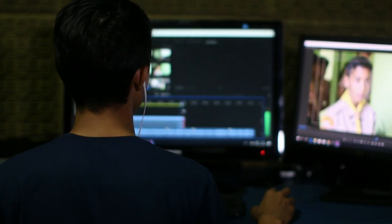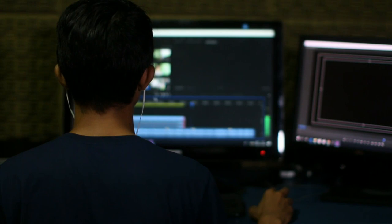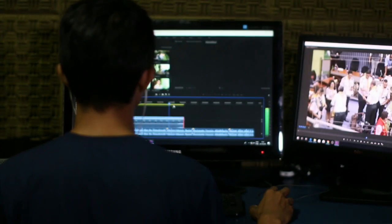Hello everyone, welcome to another video. If you are looking for the best budget laptops for video editing, then you are in the right place. I will show you 5 best video editing laptops under $1,500.